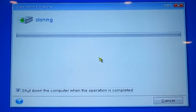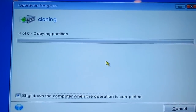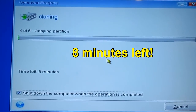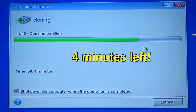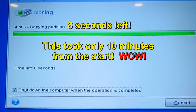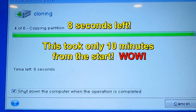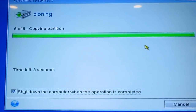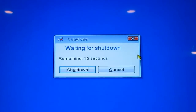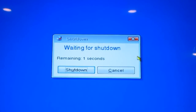And it's now cloning the drive. Okay, that's it. Computer shut down. It took less than a half hour to do the whole thing.